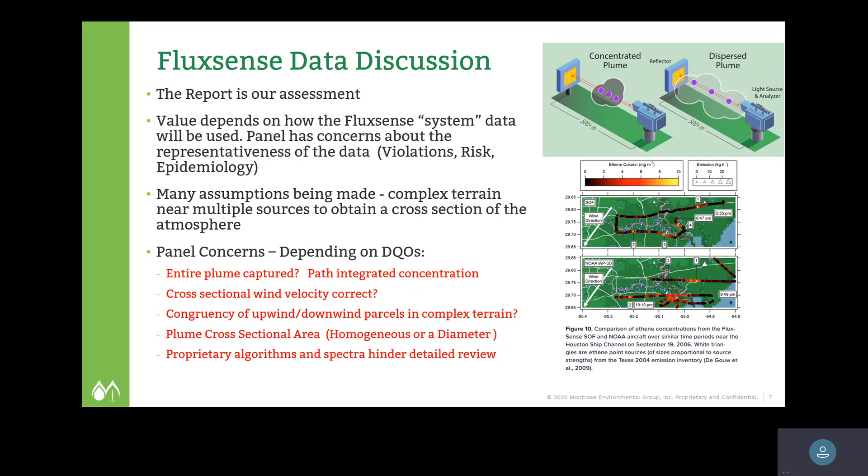The panel's concerns included: was the entire plume captured, is the cross-sectional wind velocity correct, is it a homogeneous plume or is there a plume crossing your field of view that is, say, 15 meters in diameter? Are you assuming homogeneous concentration throughout the entire column, or are you applying a diameter to the cross-sectional area of the plume? Regarding upwind and downwind parcels of air — if you don't measure them simultaneously, it is very difficult to assume constant conditions upstream and downstream. You're taking measurements at time one and then going back at time two, and unless done simultaneously, that's another major source of error.